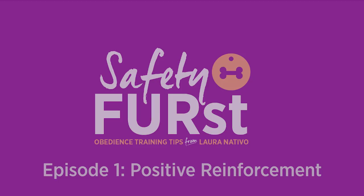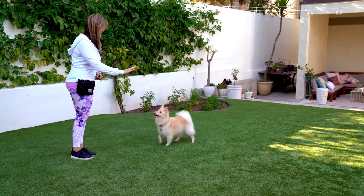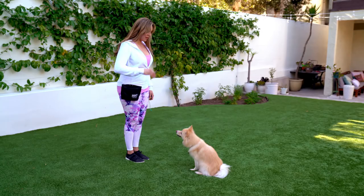My name is Laura Nativo and I'm a certified professional dog trainer known as the fairy dog mother. Welcome to Safety First powered by Embrace Pet Insurance. Embrace knows that a well-trained dog is a safe dog, and that's why in today's video I'm going to show you how to take your first steps towards force-free positive reinforcement training. Welcome to my introduction to clicker training.